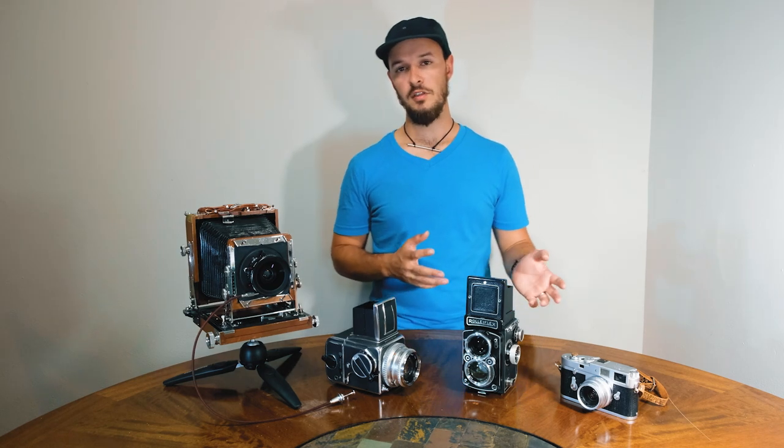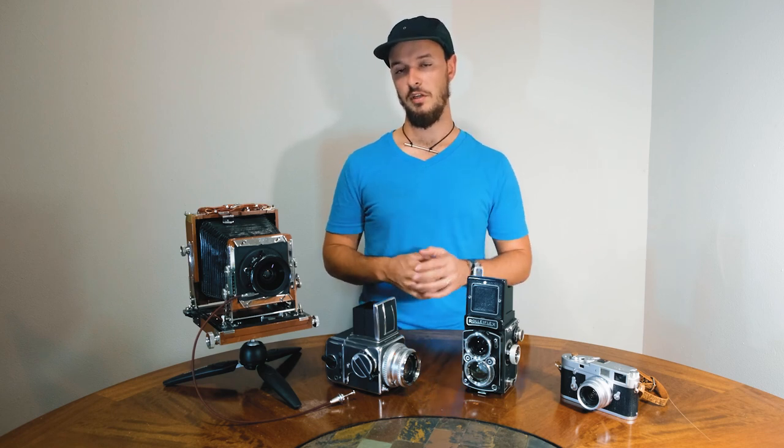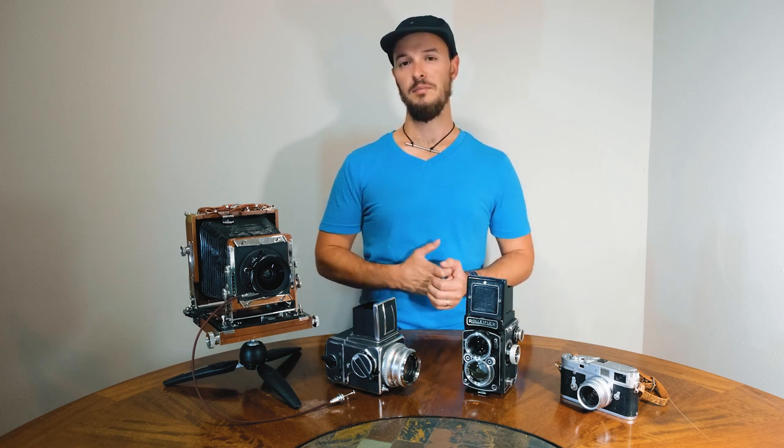My goal with this channel is to add some camera reviews, so I do plan on making an in-depth review on each of these cameras with their own videos. So check out my page later on, like, subscribe, and see what I've got coming up. Thanks!